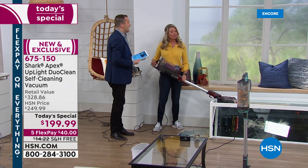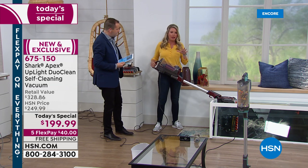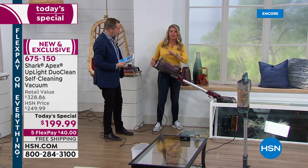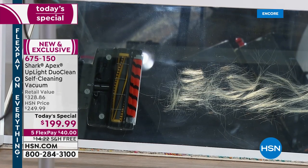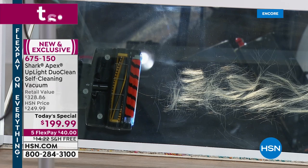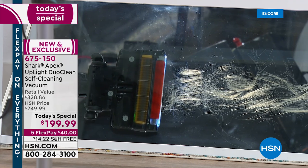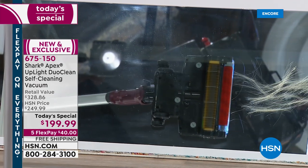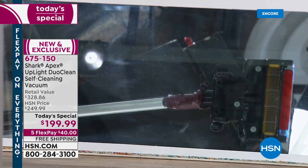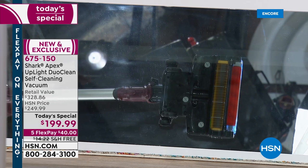We talked about the DuoClean, we talked about the self-cleaning brush roll. I want to show you them working together side by side — two is always better than one. These guys are working together like the perfect pair. That front one is grabbing the dust, the hair, the dirt, everything, and kicking it back to the self-cleaning brush roll. You see them working together as a team right there. That is the magic.